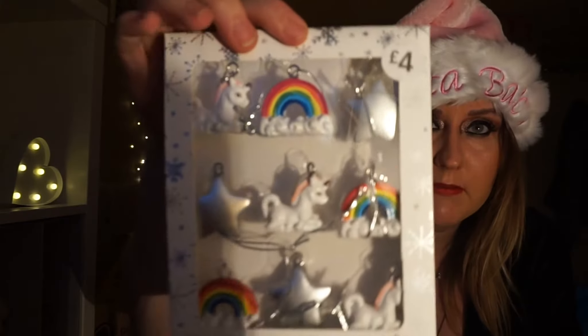These ones are rainbows, unicorns and little silver stars, so they'll go with some of the other decorations I've got. I'm sure I got a big unicorn in Home and Bargains.